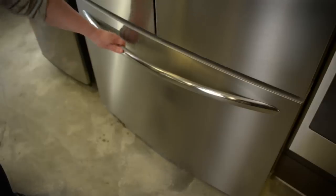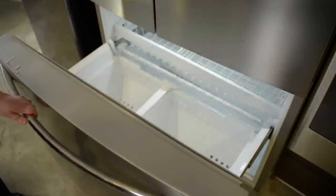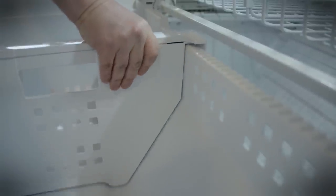Down below, the 6.8 cubic foot freezer has a little less capacity than its competitors, but you still get adjustable dividers so that you can set up the bin however you want it.